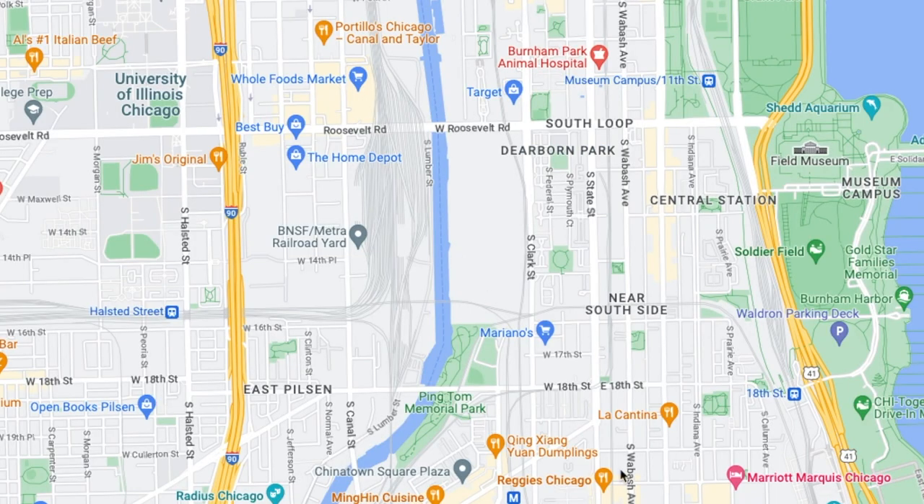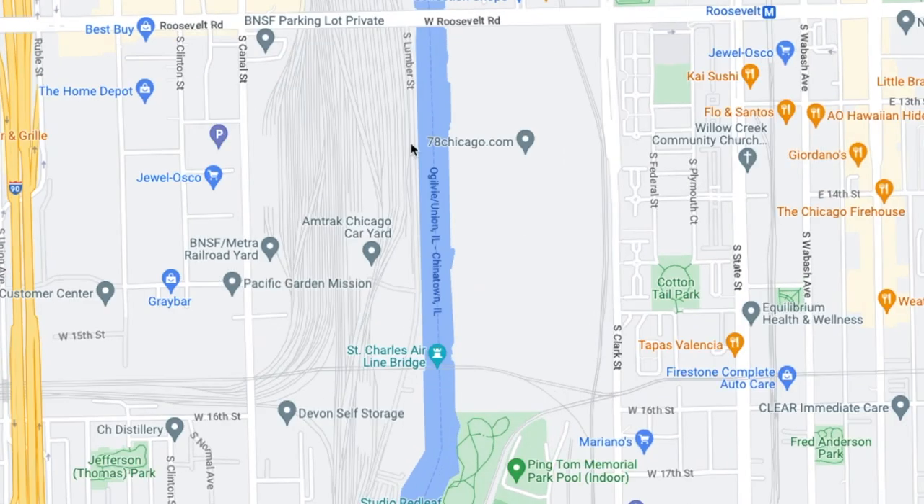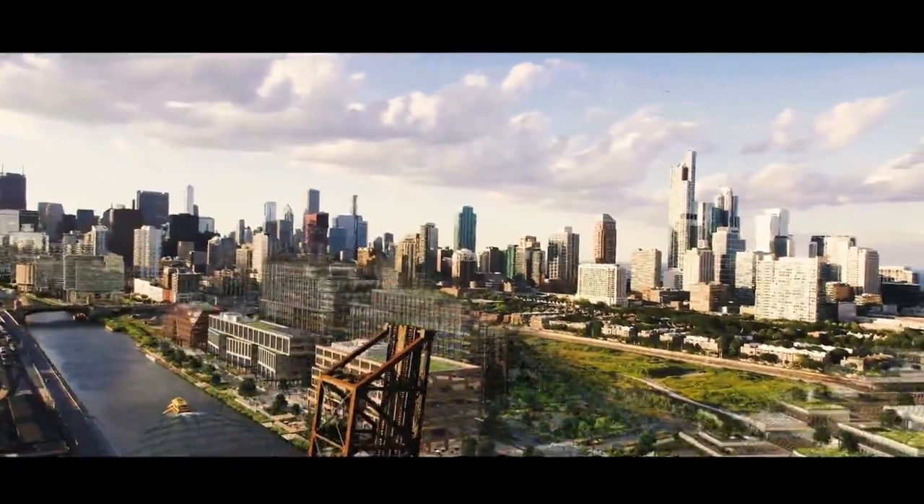So right now there's this big open space that they're going to be building into this new neighborhood, and their website has this really cool illustration of how it's going to come to fruition.